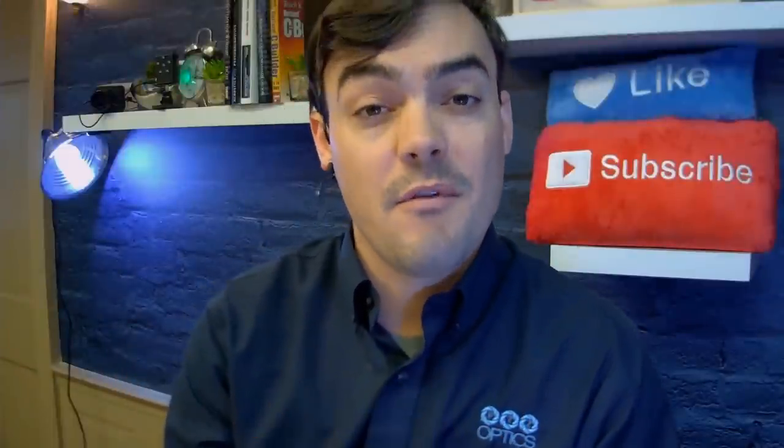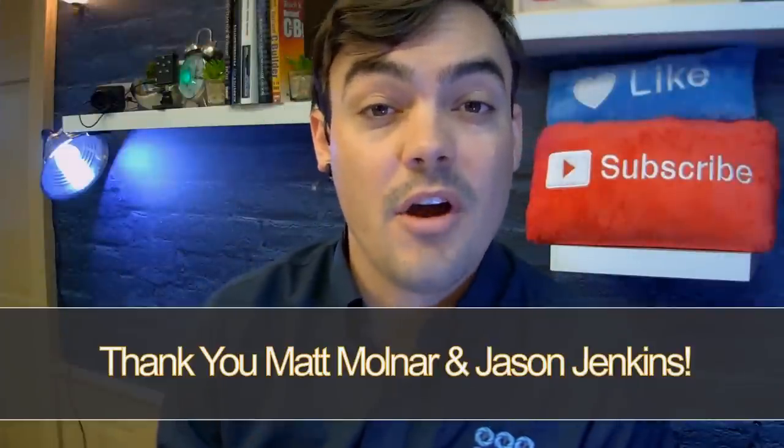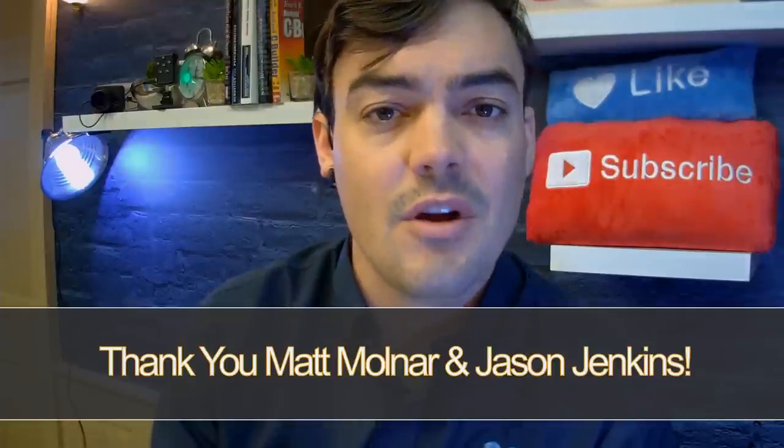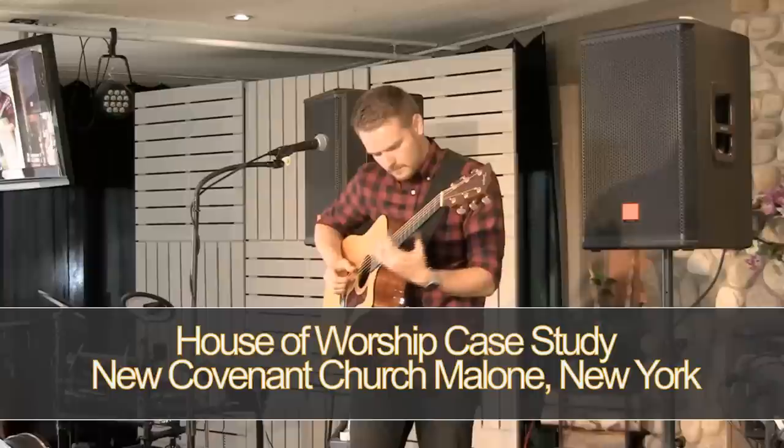Before we get started I wanted to give a big thanks to Matt Molnar for sending us this footage, and also Jason Jenkins from the DVE Store for doing such a great job with all the recommendations. Let's take a look at the case study.